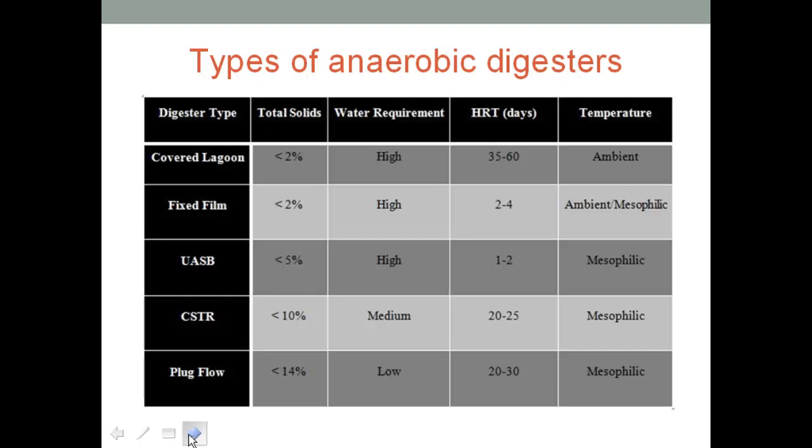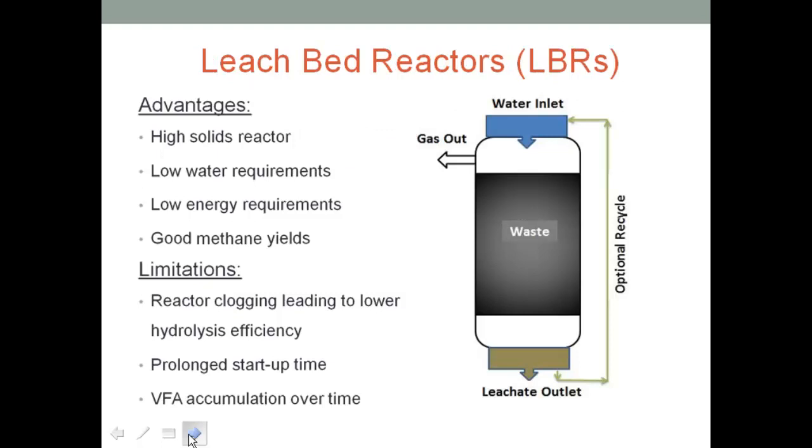The range of total solids that conventional digesters can handle is from 2% to 14%. Just to give an example, if we were to digest 1 kg of manure, we would require around 80 to 90 liters of water using these digesters. So that's a lot of water.